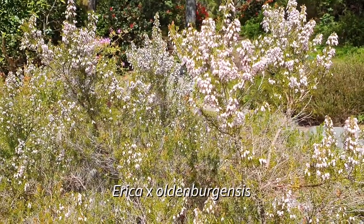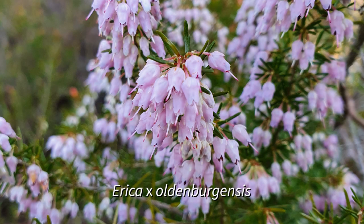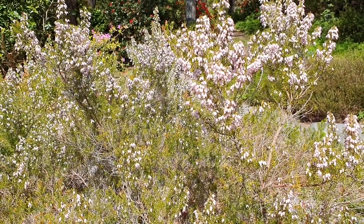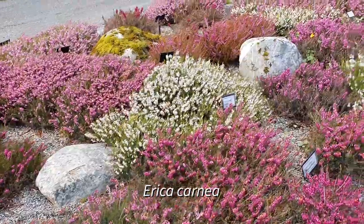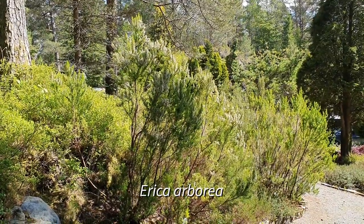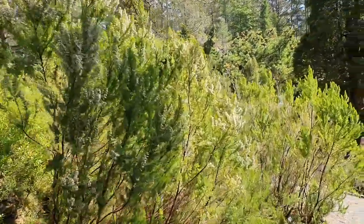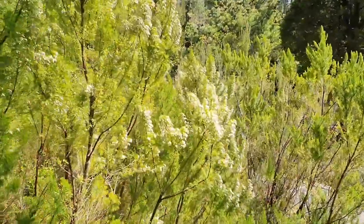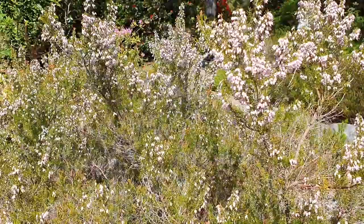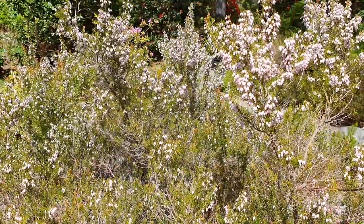Finally, we have Erica x aldenbergensis. This is another hybrid of Erica carnea, but this time with a totally different species, Erica arborea. If you've seen Erica carnea growing here, you'll know that it grows very low to the ground. Arborea, as you might expect by its name, is a more tree-formed Erica — it can grow up to 12 meters high. This hybrid then is a much more upright form, but with flowers that are still very similar to Erica carnea.